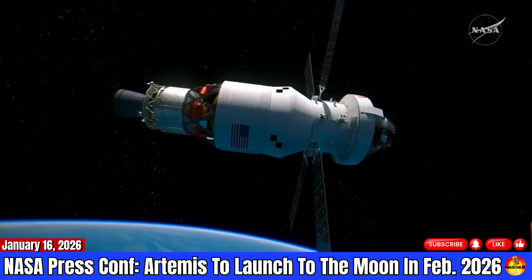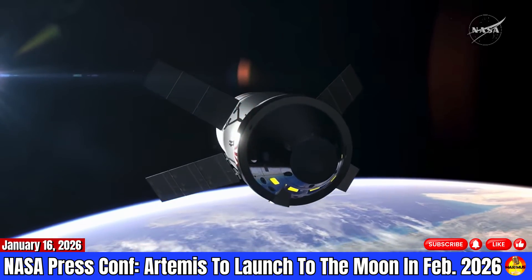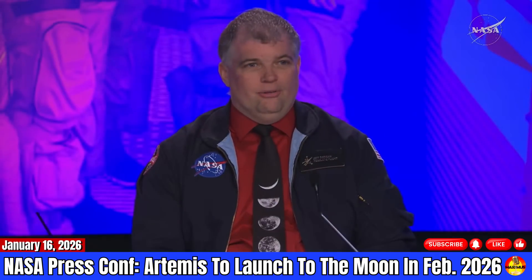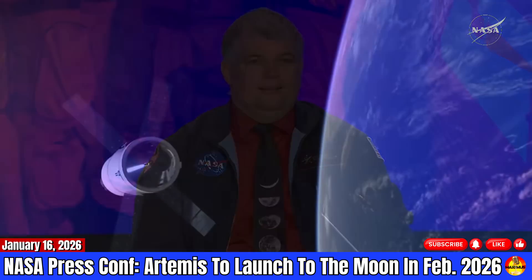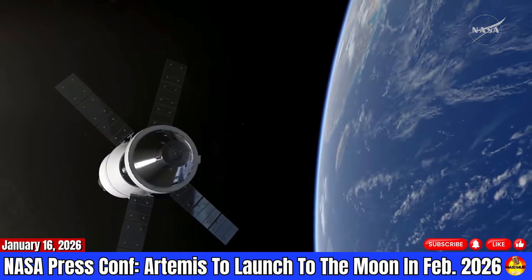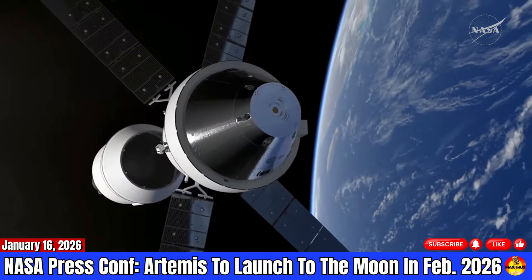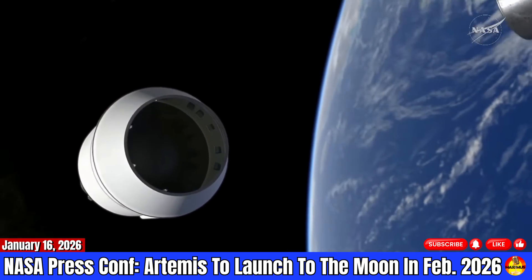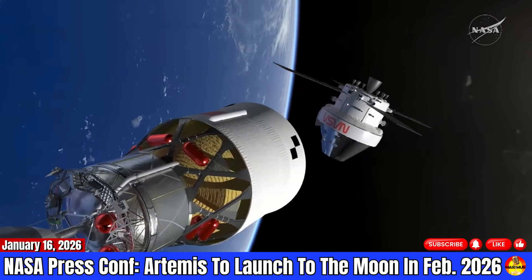I mentioned the crew readiness. They've undergone all of their training. I read Victor, Jeremy, and Christina — they're all ready to get on the rocket and get on with the mission. I don't think they can get enough training. We're actually installing their cockpit in quarantine so they'll be able to do some last minute training, but from my perspective, they're ready to go.